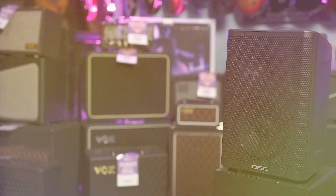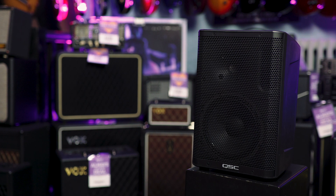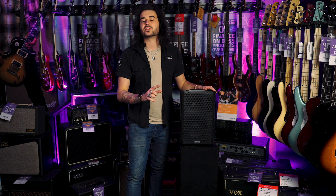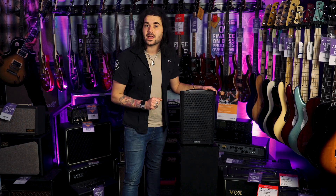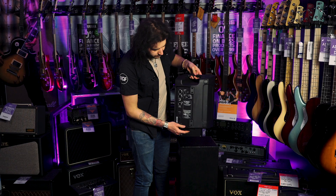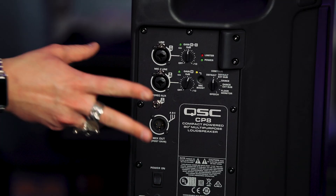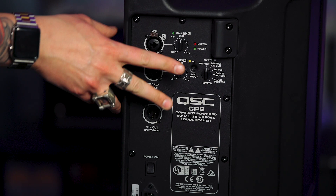This is the QSC CP8, an 8-inch powered speaker that packs a lot of punch. It's 1,000 watts, lightweight, very rugged, and it sounds amazing. It's got more DSP than you can shake a stick at — such a clever little design from QSC in California. It has an 8-inch low-frequency driver and a 1.4-inch high-frequency driver. On the back you have a three-channel mixer, two combi inputs and one AUX input, two volume controls for channels one and two, and a mix out to hook up to your other speakers.